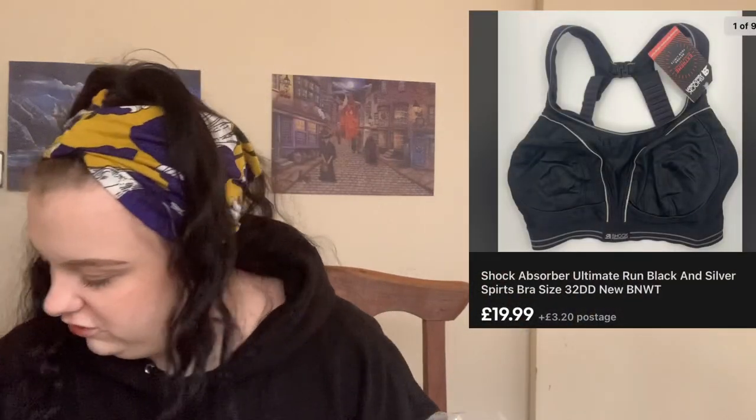Another bra — this one is another Shock Absorber, which sell for about £20-ish I believe, but it depends on the model. Then there's another Only dress with that Eco Vero material again, but again they're just not worth very much so I'll probably stick it on Vinted.